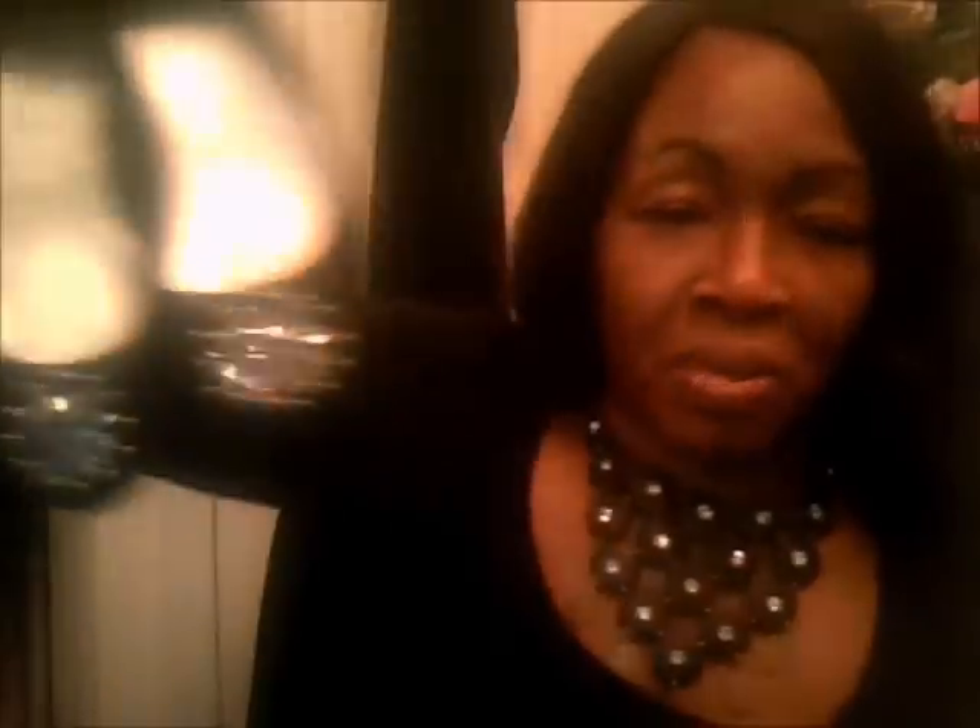I got these from Walmart and most of them were $9.97 and then one was like $14.97. My favorite pair — they're ballerina flats with the little foamy heels. That's my favorite pair and I think those were the $14.97 pair. And then these, with the little jewel stone, and these have the same little ballerina flats heel.